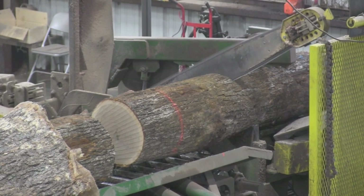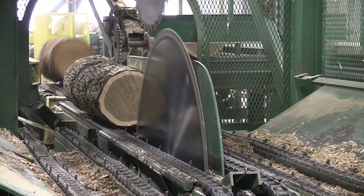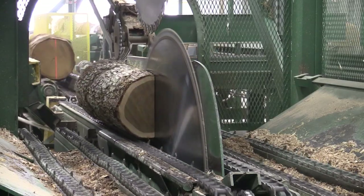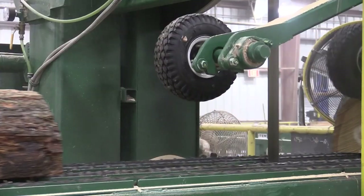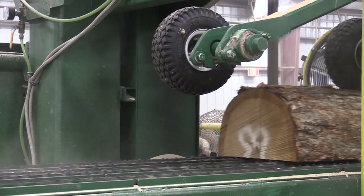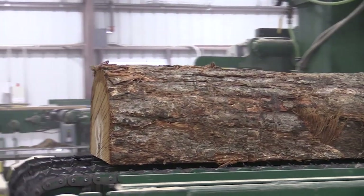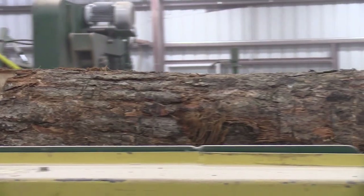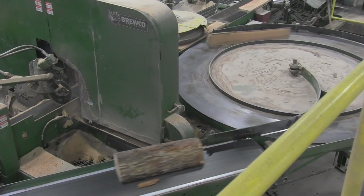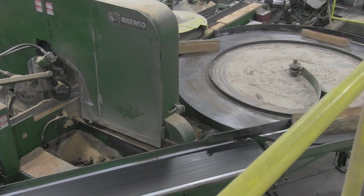These short logs, referred to as bolts, are then quartered into four pieces — first sawn in half, and then those halves will be sawn in half again, similar to slicing a pie. This is called quarter sawing. Quarter sawing is a unique way to cut wood. It ensures that the orientation of the cells in the wood are correct, so that liquid does not easily leak through the staves.